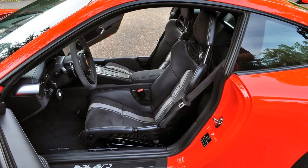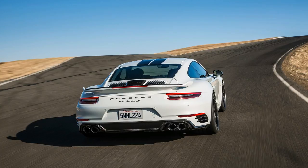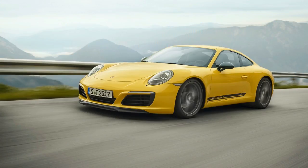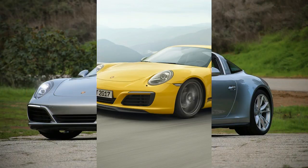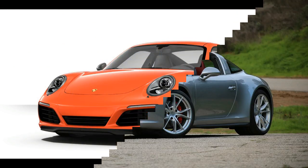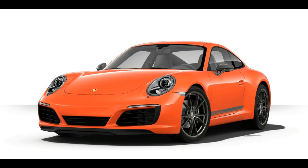The 911 Carrera T is equipped to be light and sporty. The rear windshield and rear side windows are made of lightweight glass, and door opener loops on the inside replace the conventional door openers. Similar to the 911 GTS models, sound insulation has been reduced, weighing 3,142 lbs — making it the lightest model in the 911 Carrera range. The design of the 911 Carrera T underscores performance, fitted with an aerodynamically optimized front spoiler lip.